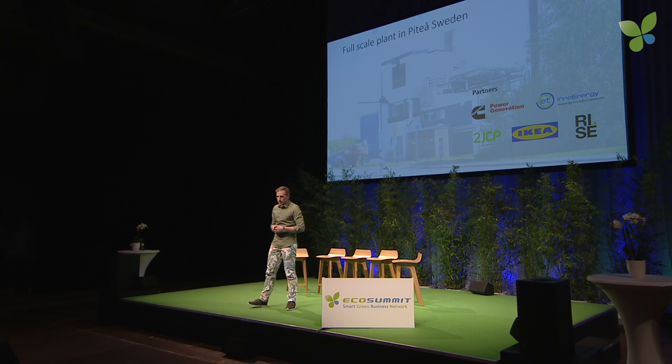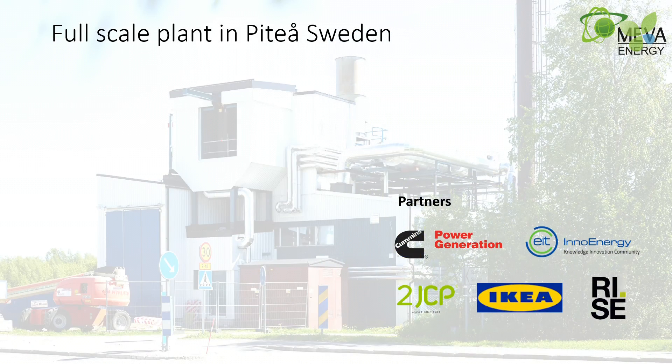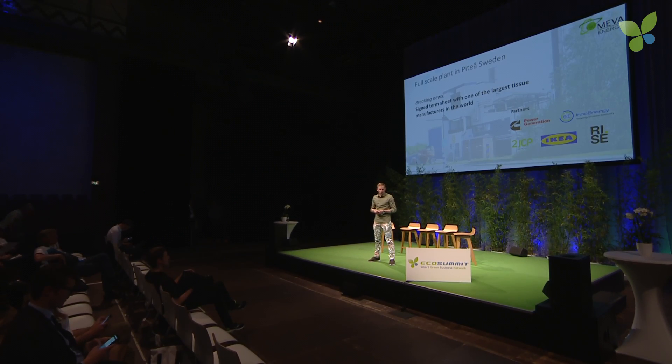We are a spin-off from Luleå Technology University in Sweden. We were founded about 10 years ago and have gone through a really long technical development journey, including prototyping and pilot stage. As you can see in the background, we have a full-scale plant at our client PTO Energy in the combined heat and power field. And I'd like to disclose some real breaking news: we have recently signed a term sheet with one of the biggest tissue manufacturers in the world to set up a plant at their site.